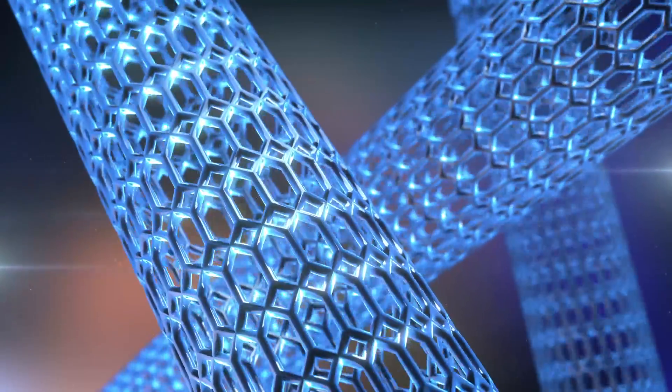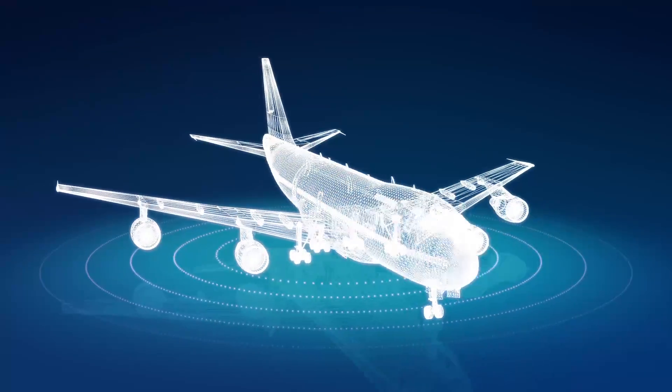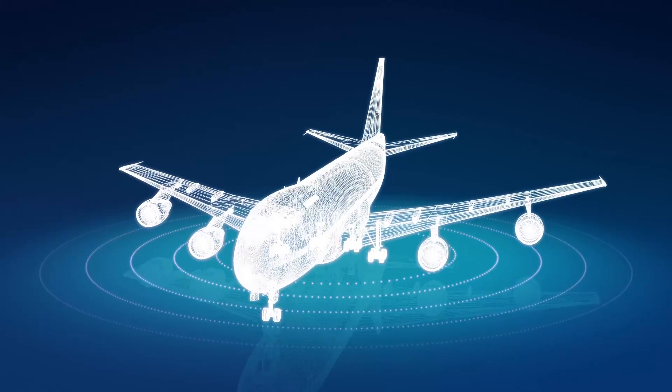By doing so we're able to remove some of the material used currently in the construction of aircraft, for example. You have to put a lightning strike protection to protect the aircraft skin, but if we make the composite conductive enough then we can eliminate that.